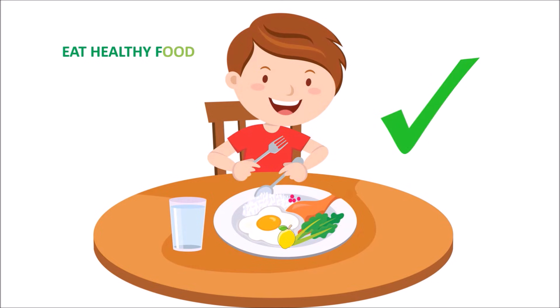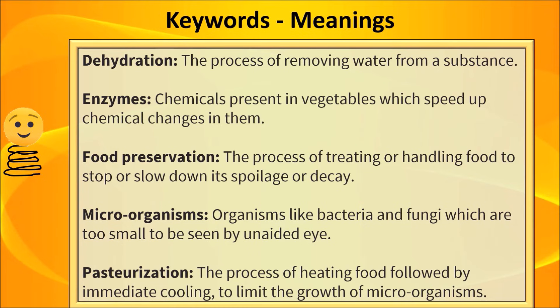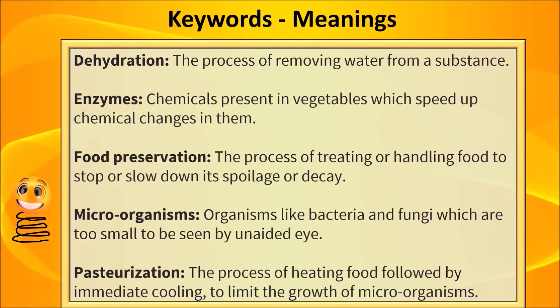Let us discuss some key words and their meanings. Dehydration: it is a process of removing water from a substance. Enzymes: chemicals present in fruits and vegetables which speed up chemical changes in them. Food preservation: the process of treating or handling of food to stop or slow down its spoilage or decay. Microorganisms: organisms like bacteria and fungi which are too small to be seen by the unaided eye. Pasteurization: the process of heating food followed by immediate cooling to limit the growth of microorganisms.